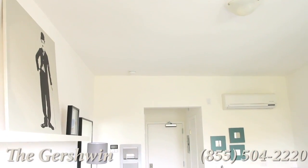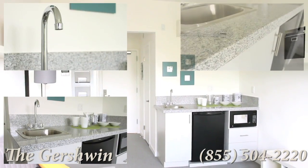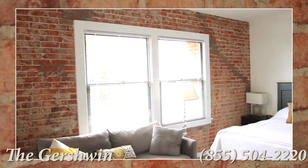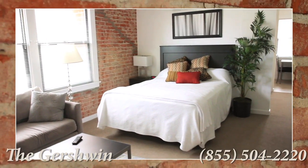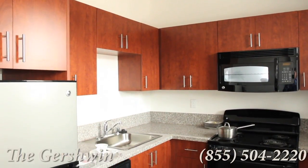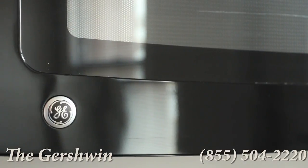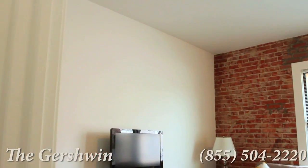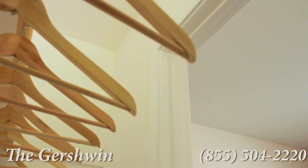The Gershwin Apartments has an array of floor plans featuring efficiencies with kitchenettes all the way up to studio apartments with a kitchen. As you can see, we've captured that old Hollywood character but infused a trendy vibe. Apartments that feature full-sized kitchens have that added touch of class with new GE appliances and granite countertops. Your sneak peek of the bedrooms is worthwhile after you've seen the spacious walk-in closets.